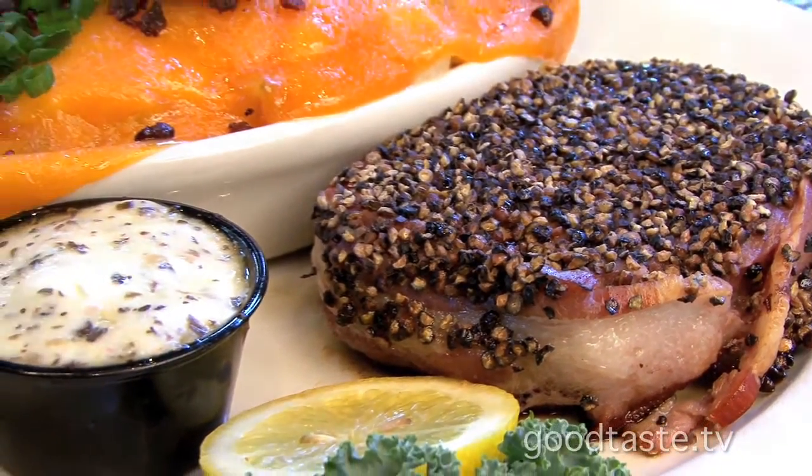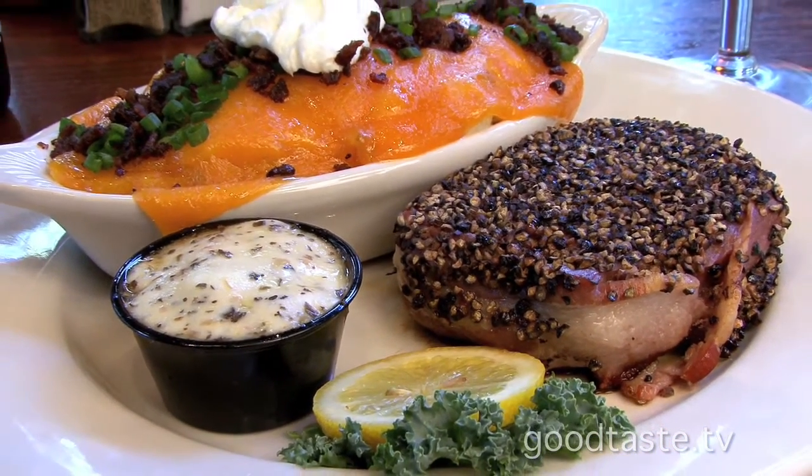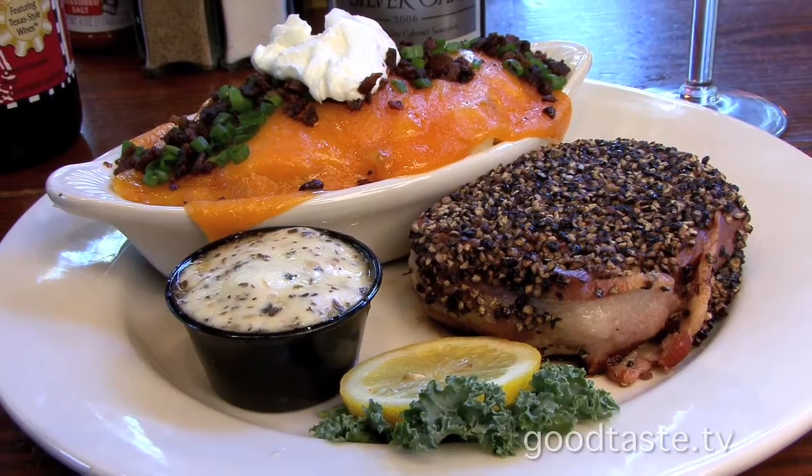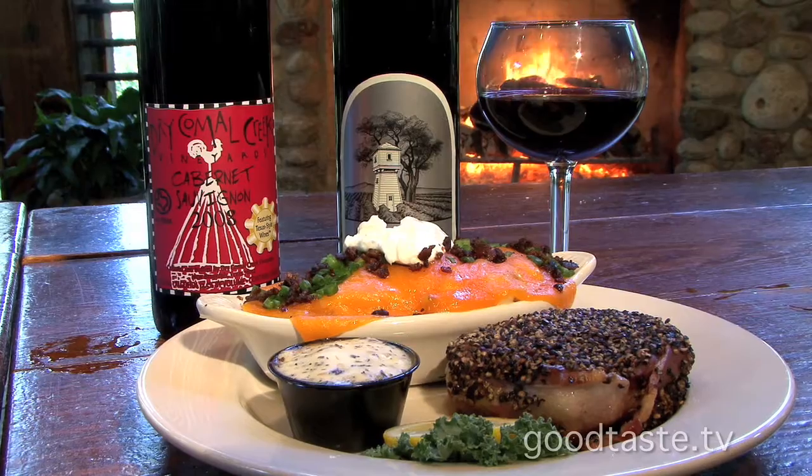This is our eight-ounce pepper filet, served with our loaded mashed potatoes and all that good stuff on top. The most local winery to us is Jardimau Creek — this is a very nice spicy cab that works really well with those peppercorns. And of course, you can never go wrong with Silver Oak.